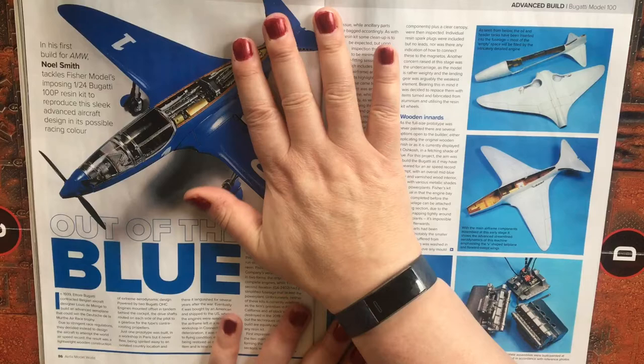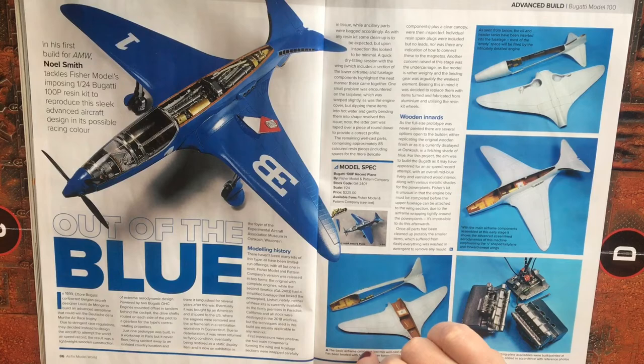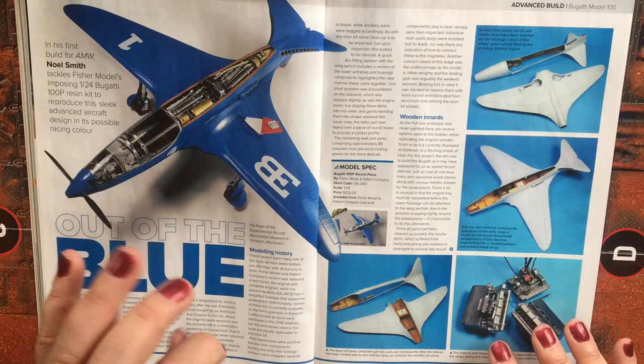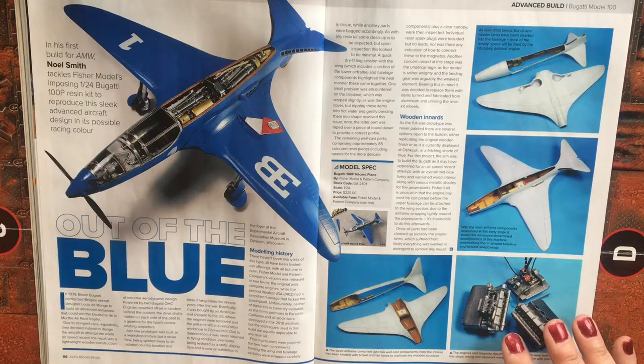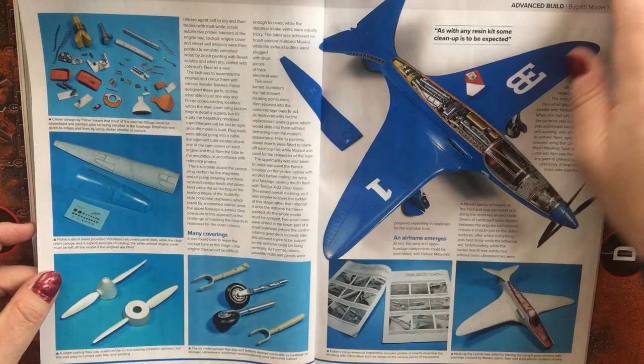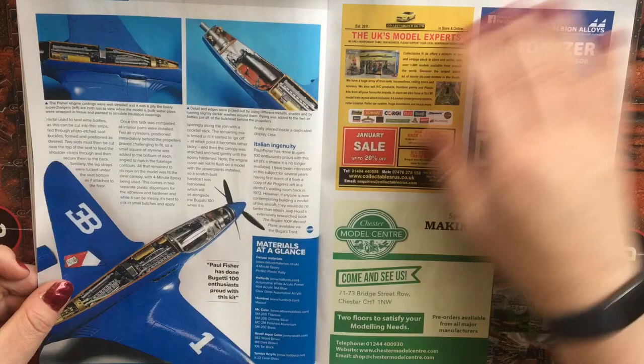Some nice miniatures, and two that I particularly liked were the balcony scene from the Iranian Embassy siege and a 1/700 Hunt class destroyer. Now this was the 1/24 scale Bugatti 100P that was on the contents page — a very interesting concept, built and painted in what the modeler considered to be potential racing colors for this aircraft. The kit itself is a resin model retailing at $225 from Fisher Model and Pattern Company, with a full build and painting article.